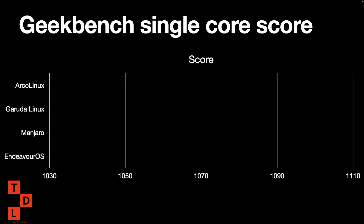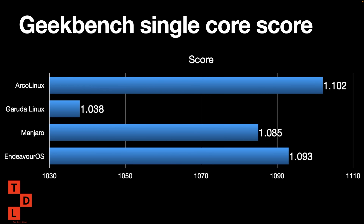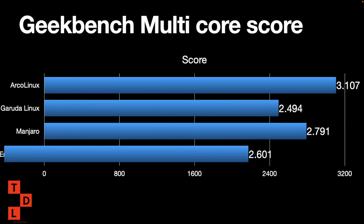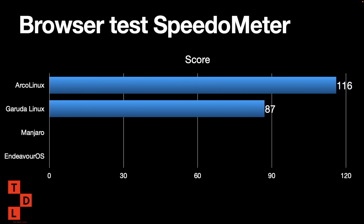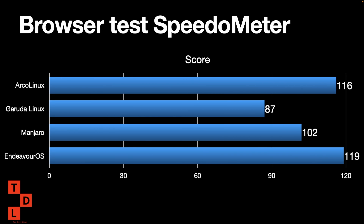For the Geekbench single-core score, EndeavourOS is in second place, so it's pretty well optimized. For the multi-core score, EndeavourOS is in third place. For the browser test — how fast browsing is on the operating system — EndeavourOS is faster than Arca Linux and Manjaro, so it takes the lead there.